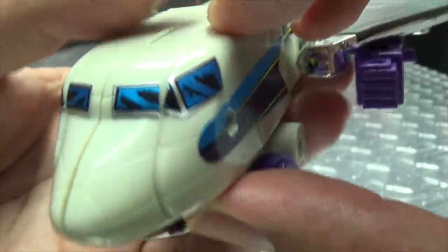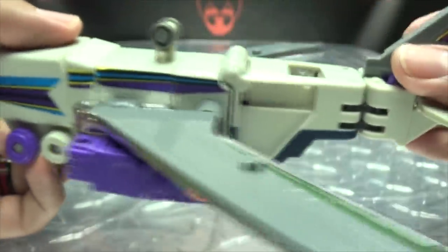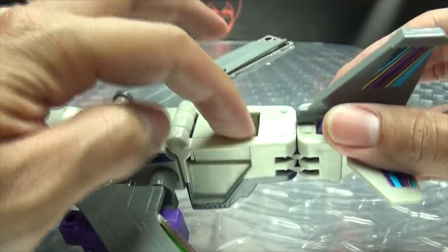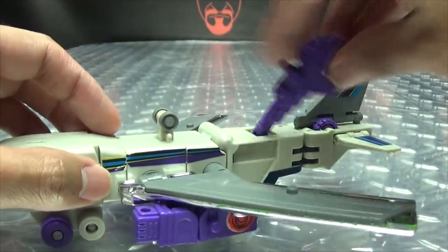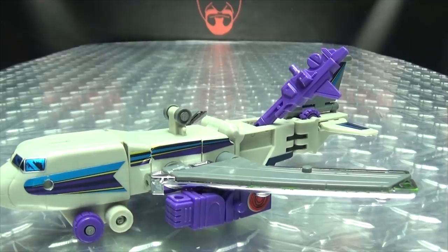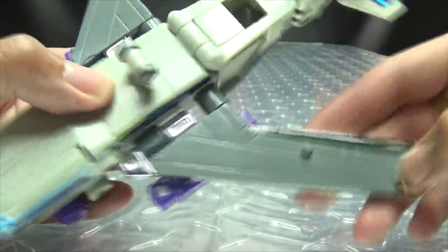Stickers there for the cockpit. Got some striping going down the sides as well. Wheels just hanging up top there. You got this gap in the back which you can't do anything about — hey, it's for storage. The wings are bare because I didn't get the wing stickers with this knockoff, but oh well.